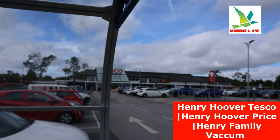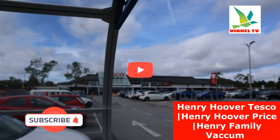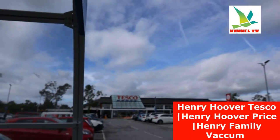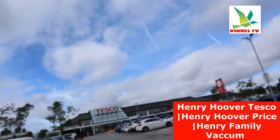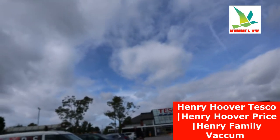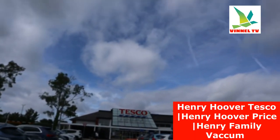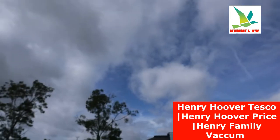Hey guys, I hope you are doing well. Welcome to Vinel TV. I'm going to look for Henry Hoover, so follow me. Let's go to Tesco to check if they got Henry Hoover. We're going to go window shopping in Tesco just to check if they got Henry Hoover. Sometimes they don't allow you to do this, but you just need to follow me.